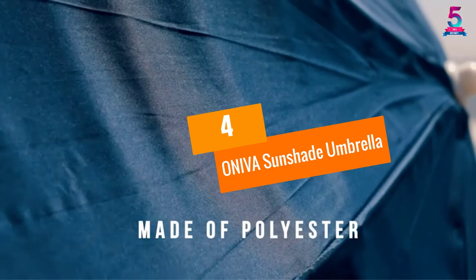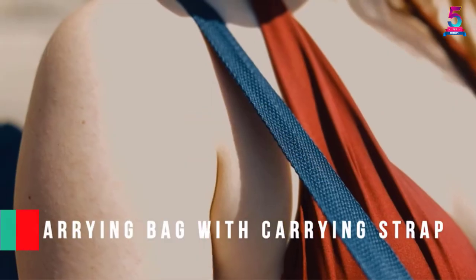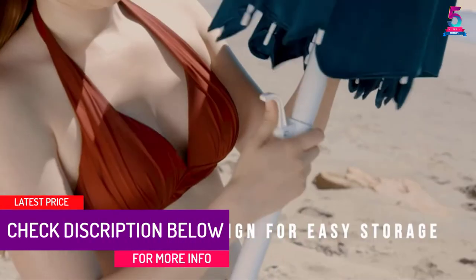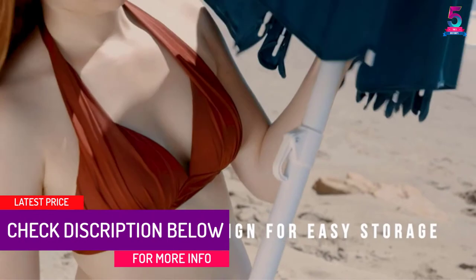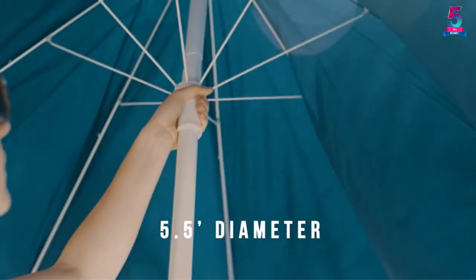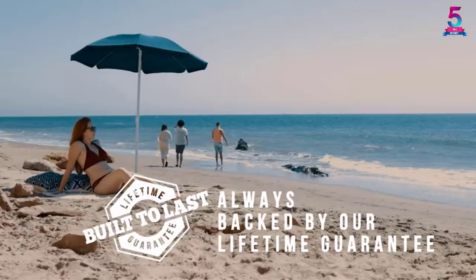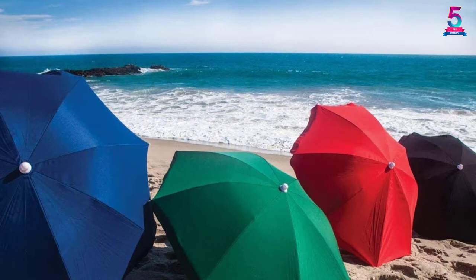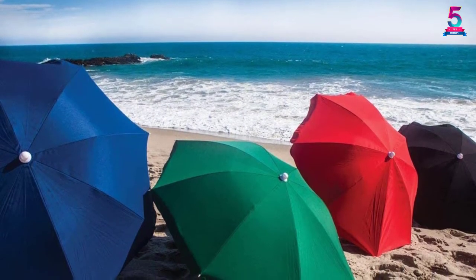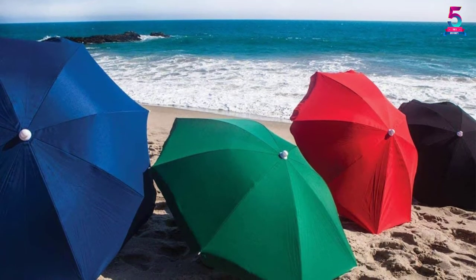At Number 4: Aneva Sunshade Umbrella. It's better to go prepared every time you want to enjoy the outdoors, and the Aneva Sunshade Umbrella is a solid choice for all your outdoor adventures. This unit comes with a solid frame and air vents that provide superior protection against all weather elements. It provides a 5.5-foot diameter shade, which is sufficient for 2-3 people. It also comes with an adjustable pole that enables you to position it at your desired height. We also love the affordable price tag.